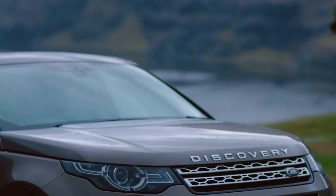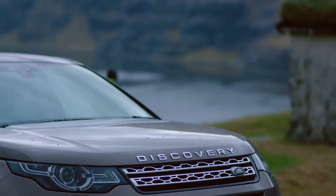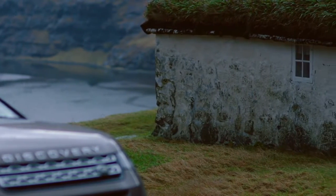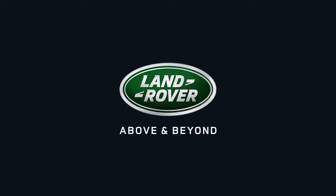The technology in the new Discovery Sport is like having an expert driver sitting next to you. Land Rover — above and beyond.